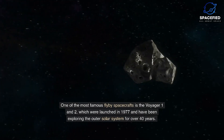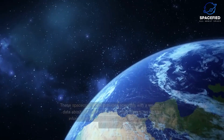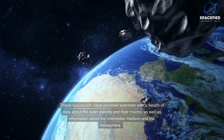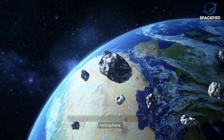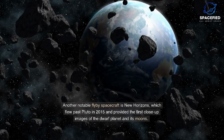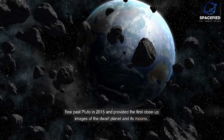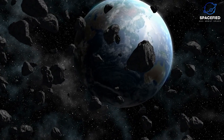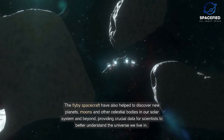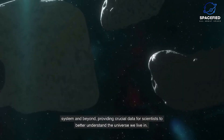One of the most famous fly-by spacecrafts is Voyager 1 and 2, which were launched in 1977 and have been exploring the outer solar system for over 40 years. These spacecrafts have provided scientists with a wealth of data about the outer planets and their moons, as well as information about the interstellar medium and the heliosphere. Another notable fly-by spacecraft is New Horizons, which flew past Pluto in 2015 and provided the first close-up images of the dwarf planet and its moons.